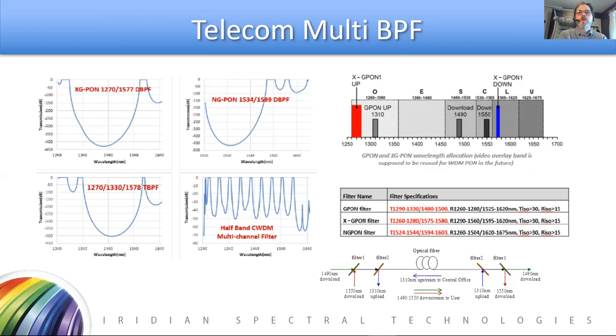This reduces component costs and complexity in these very tight, very small systems, and also reduces loss. Each fiber optic component has its own insertion loss — the fewer components, the less insertion loss the system incurs. So multiband filters can provide not only reduced costs but actually improved performance.